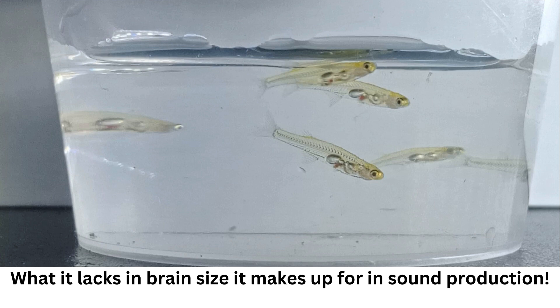Danionella cerebrum is a tiny fish species that measures no longer than 1.2 centimeters (0.47 inches) in total body length. However, it makes a noise of over 140 decibels, comparable to a rock concert or jackhammer pounding.